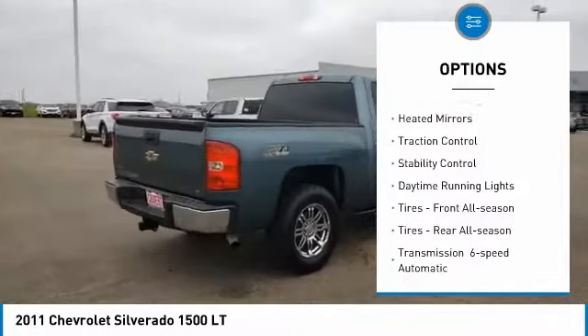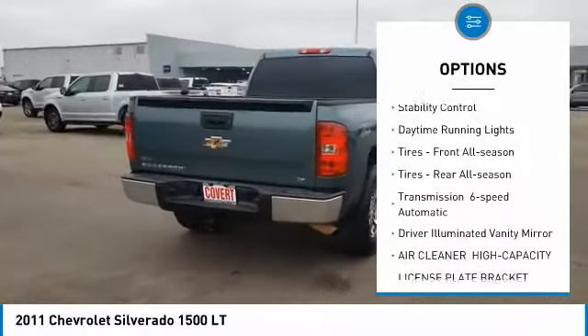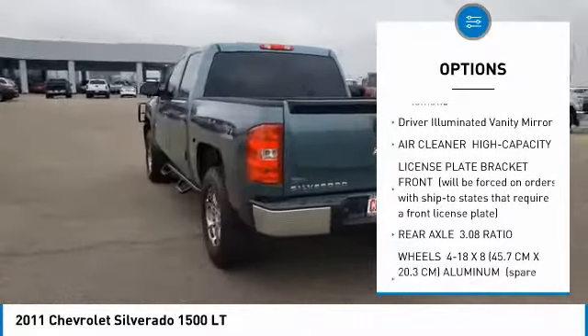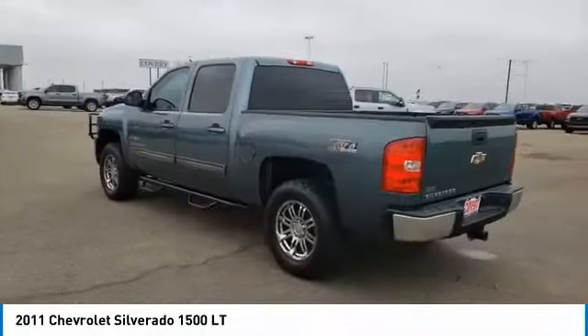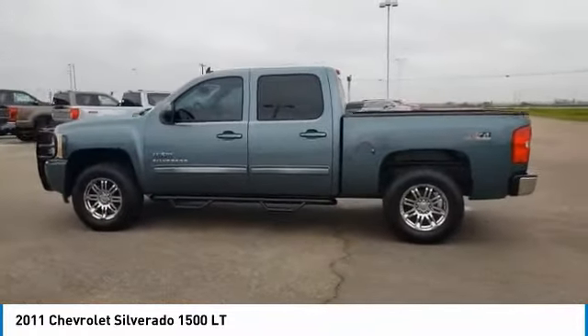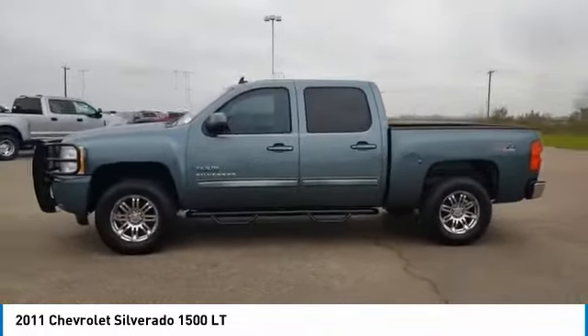Tire pressure monitor, four-wheel drive, heated mirrors, traction control, stability control, daytime running lights. Tires: front all season, rear all season. Transmission: six-speed automatic. Driver and eliminated vanity mirror.